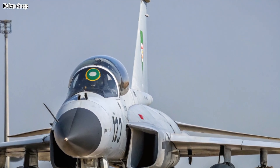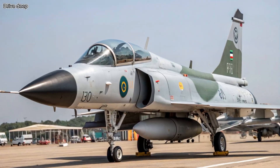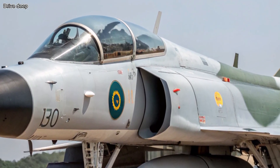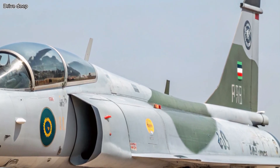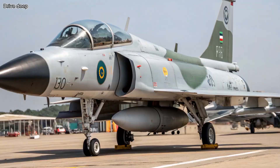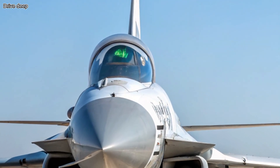Avionics and Cockpit: The JF-17F is equipped with a fully digital glass cockpit, a new wide-angle HUD, and the latest AESA radar system, providing greater tracking range and electronic warfare capabilities. Integrated with modern sensors and data fusion technology, the pilot has real-time battlefield awareness like never before.